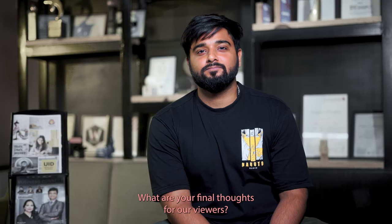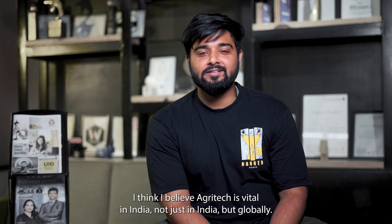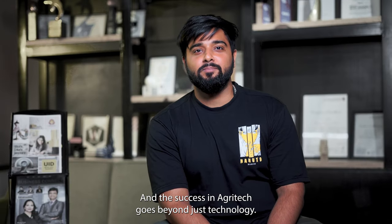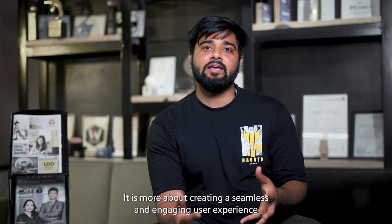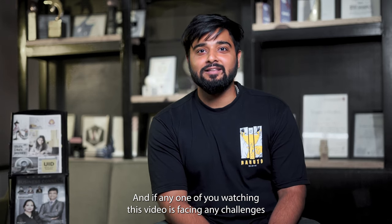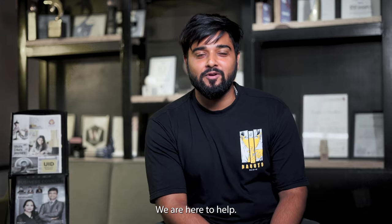So Paras, what are your final thoughts for our viewers? Sure, I believe Agritech is vital — not just in India but globally. And the success in Agritech goes beyond just technology. It is more about creating a seamless and engaging user experience for our end users. And if anyone watching this video is facing any challenges in understanding this Agritech domain, please feel free to reach out. We are here to help.